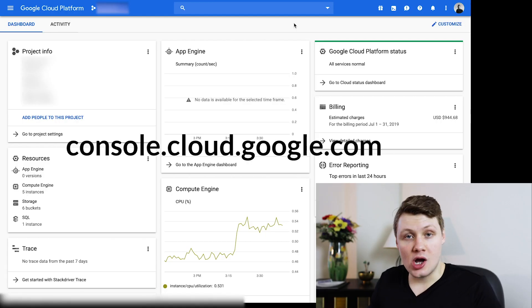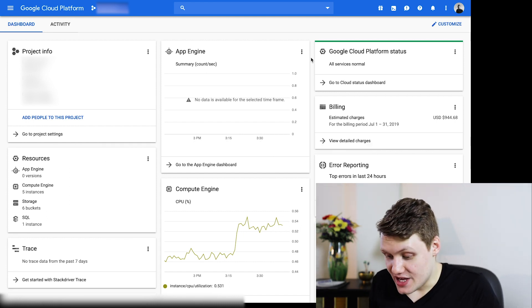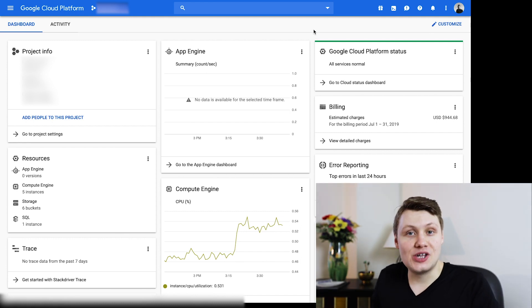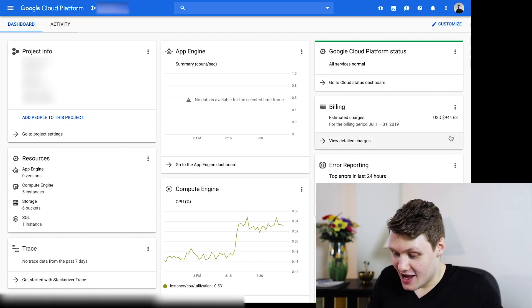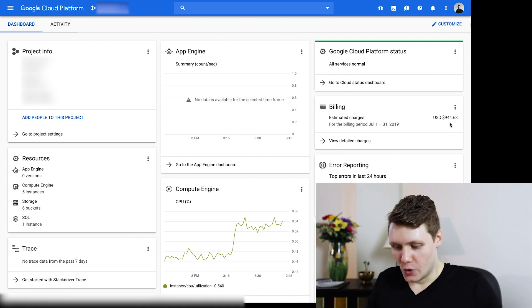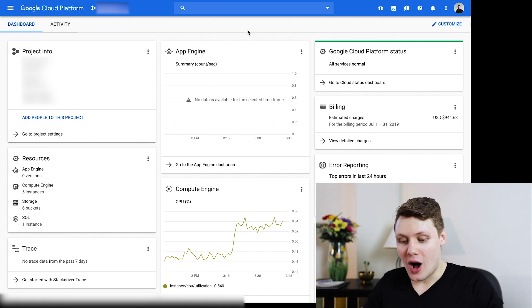If you go to console.cloud.google.com, you can access the Google Cloud Console. I'm logged in on our business account for AlgoExpert, because the funny thing is my business actually runs on Google Cloud Platform. We use a bunch of Google Cloud Platform products — looks like we're going to be paying $944.68 to our good friend Google for the month of July. So I'm using literally the UI that I visited almost every day while working at Google.